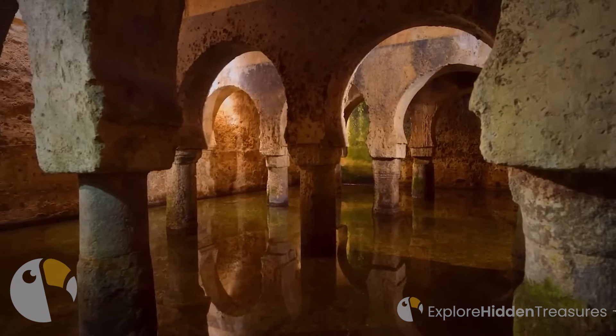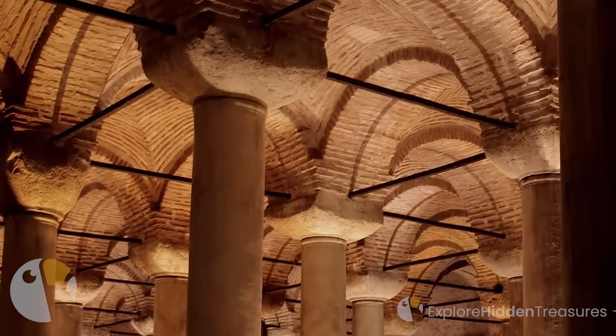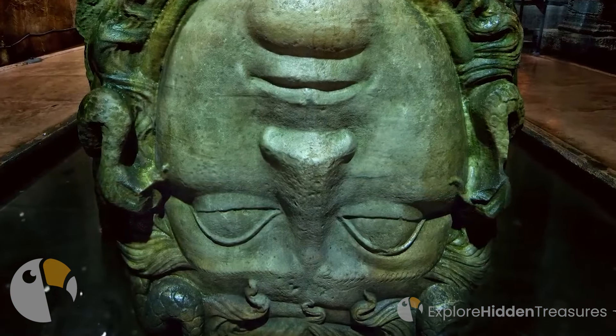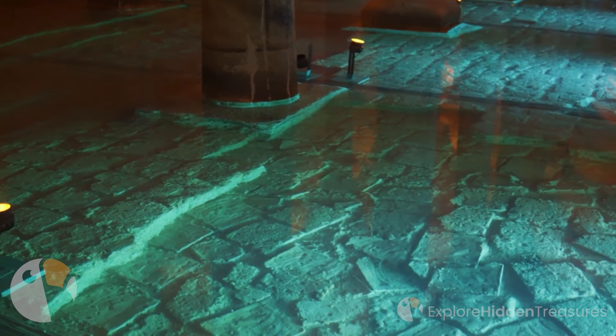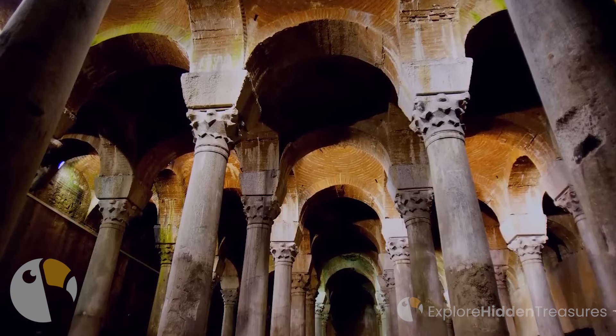The Yerebatan Sarnacı, also known as the Sunken Palace, is more than just a feat of engineering. It's a testament to the city's ability to adapt and evolve. Throughout its history, the cistern has served as a water storage facility, a backdrop for royal visits, and even a setting for movies and cultural events. What do you think the cistern's walls would say if they could talk?